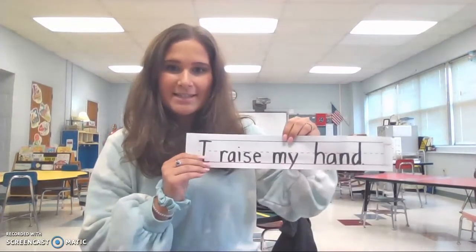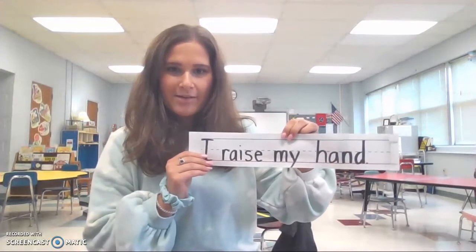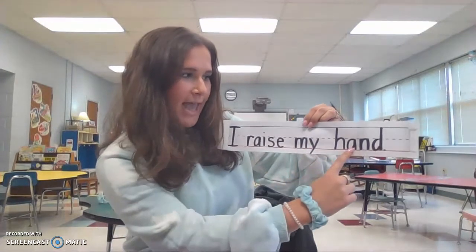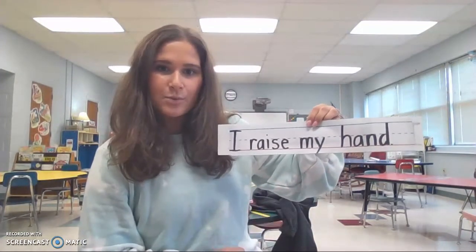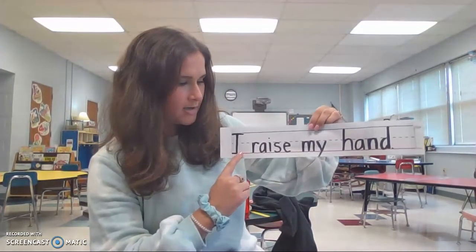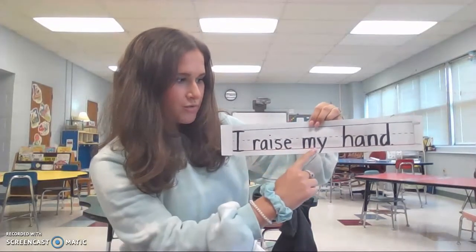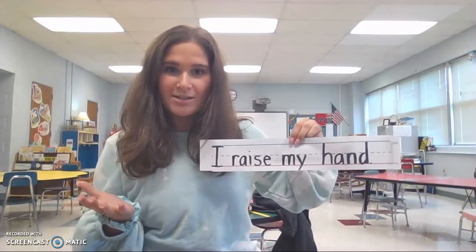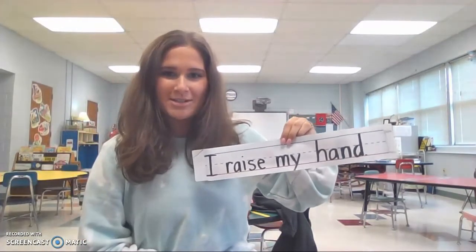Hi, kids. I'm Miss Pandola and I'm a student teacher with Miss Dockery. Today I'm going to help you count words and sentences just like Mrs. Hughes did. I'm going to read this sentence and then we'll count the words together. I raise my hand. Now let's count the words. One, two, three, four. How many words are in this sentence? Four. Four words.